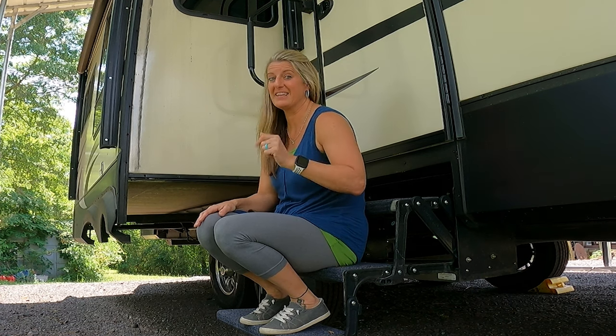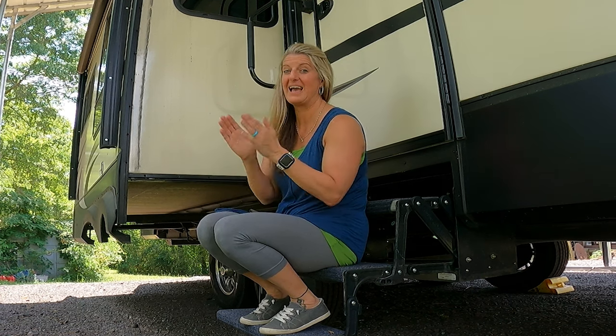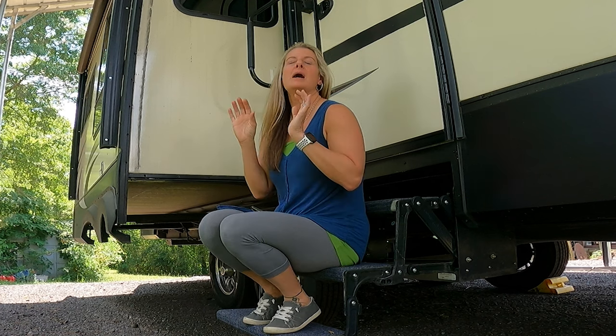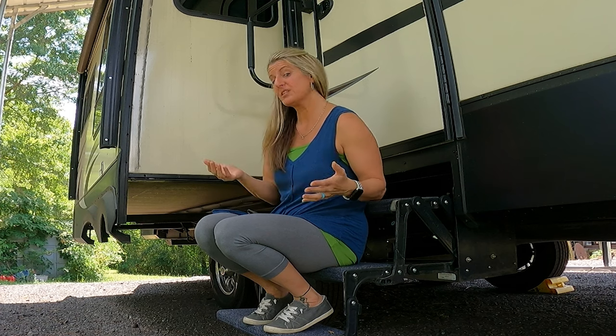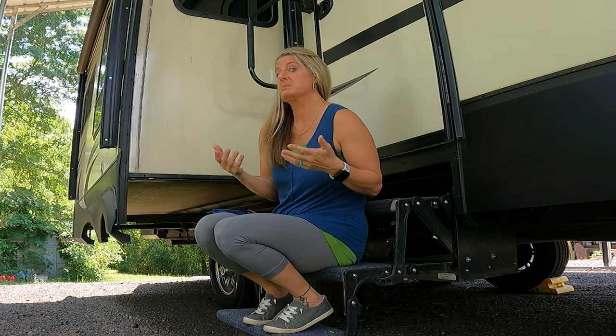We got our new tires! We'll be ready in a few weeks to head to Hilton Head in our RV and I'm excited about it. I wanted to take this time to talk to you about tires and some tips and tricks that I learned during this process.